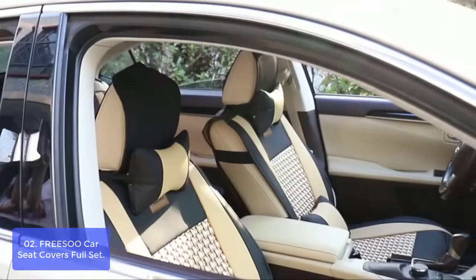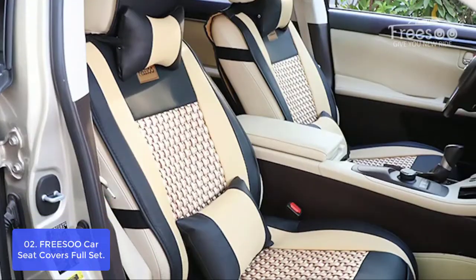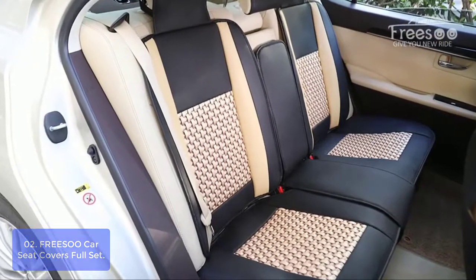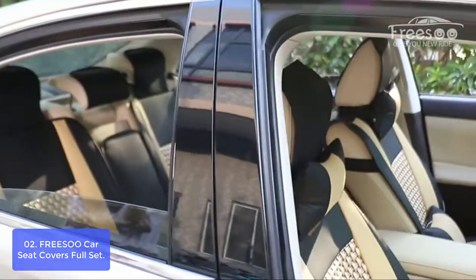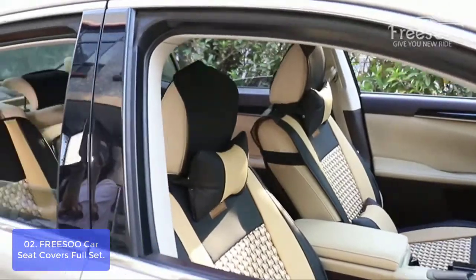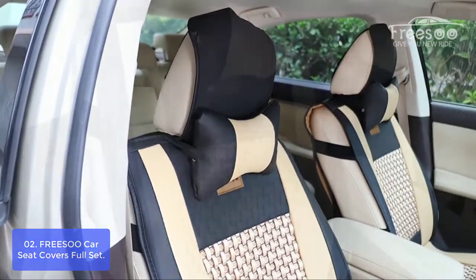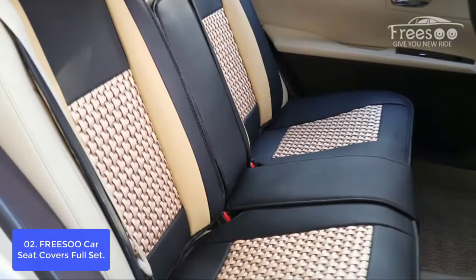List number 2: FRESOL Car Seat Covers Full Set. The FRESOL Car Seat Covers are a universal fit for 50-50 and 40-60 split bench seats, designed to fit any sedan, SUV, pickup truck, or van. The seat covers are made of natural machine-braided fabric with luxury faux leather. They feature heating and ventilation functions, and the bottoms are made of non-slip fabric so you don't have to worry about sliding when getting on and off the vehicle.